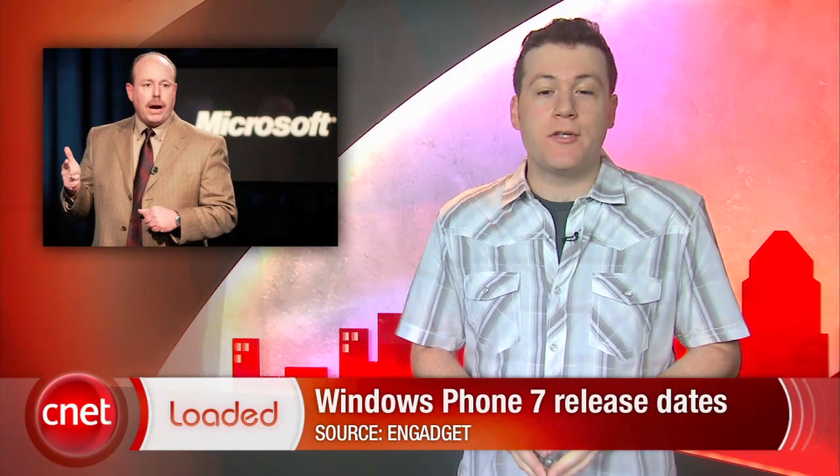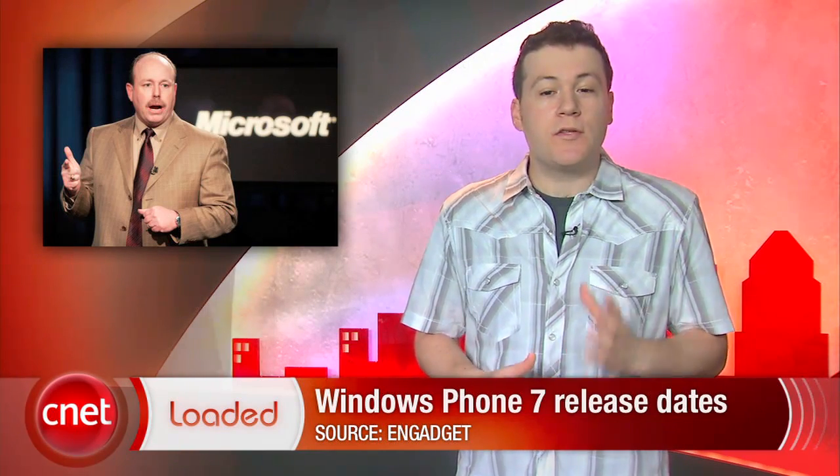In other smartphone news, Microsoft COO Kevin Turner says Windows Phone 7 devices will ship in Europe in October and then in the U.S. in November. No word yet on which phones will be launching first, but expect the latest reviews here on CNET.com.